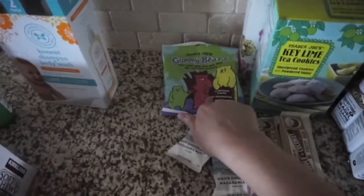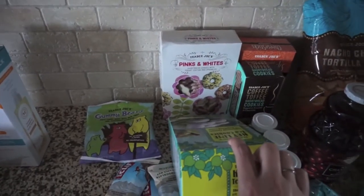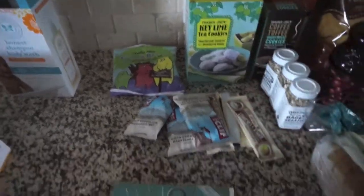My mom wanted to pick up some gummy bears for Olivia, and then key lime cookies for Johnny. And then we tried these ones in the store — pinks and whites. They're just like those circus animal cookies, and they were really good. So those are just some special treats for everybody.